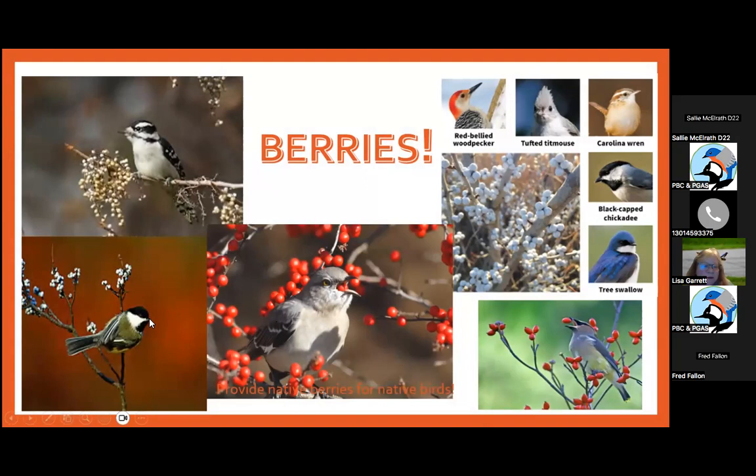We have chickadees, woodpeckers, mockingbirds — and I love this picture of a Cedar Waxwing throwing berries into its mouth — Tufted Titmouse, Red-bellied Woodpecker, Carolina Wren, Blue Jays, Bluebirds, Black-capped Chickadee. Does anyone know what this little woodpecker in the left corner is eating? Poison ivy — that is correct. A lot of birds love to eat poison ivy berries in the wintertime.